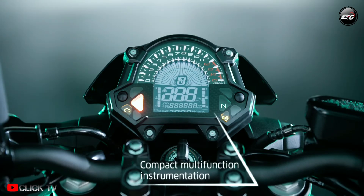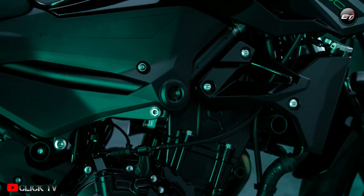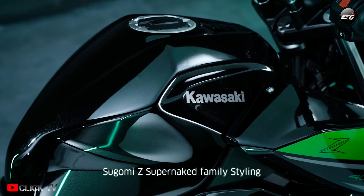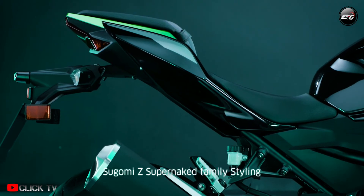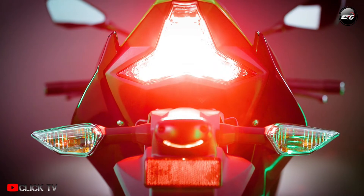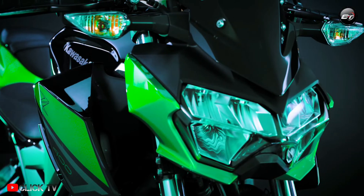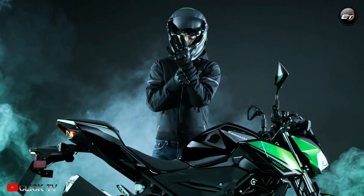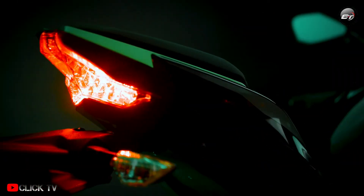The 399 cubic centimeter parallel twin liquid-cooled motor on the 2022 Z400 is tuned to deliver 44 brake horsepower and 37 Newton meters of peak torque. While the power output remains similar to its predecessor, the torque has come down by one Newton meter. The engine is linked to a six-speed gearbox with a slipper clutch mechanism.